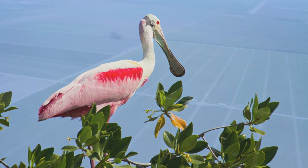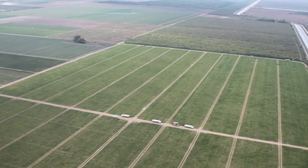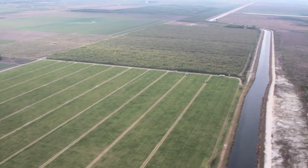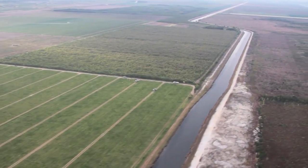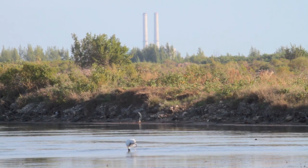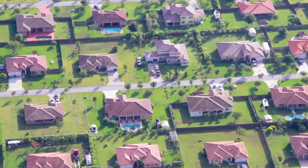However, the ensuing development of South Florida provided a new set of challenges for all wading birds. The historic watershed that fueled Florida Bay was greatly altered and fragmented as the Everglades were drained to make way for agriculture and development.